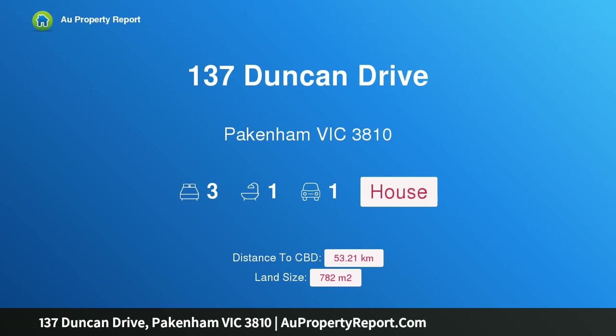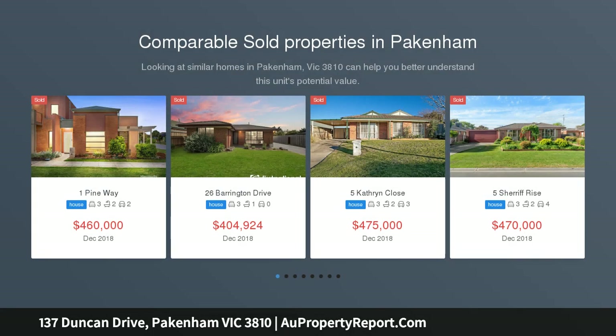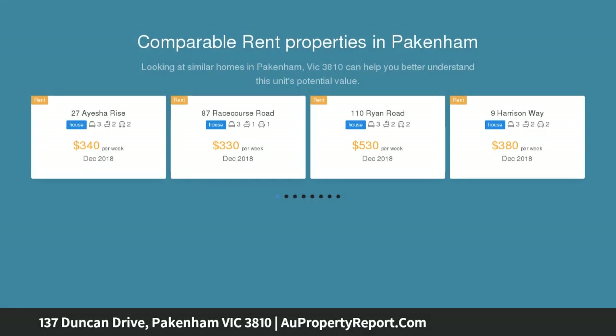Hi, I am glad to introduce property 137 Duncan Drive, Pakenham, Victoria 3810 — a rare find on 782 square meters with so much potential, situated in a prime position and located within walking distance to Pakenham's town center.